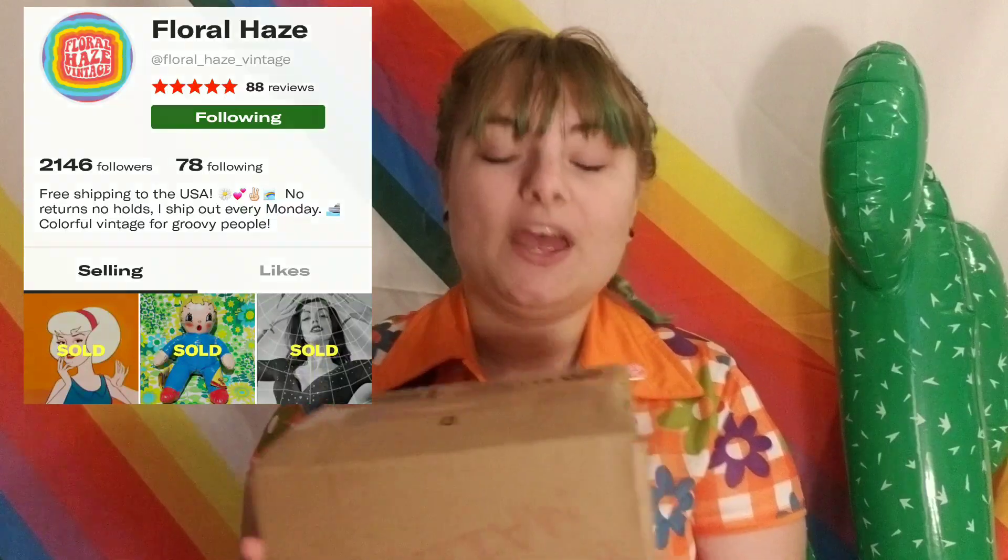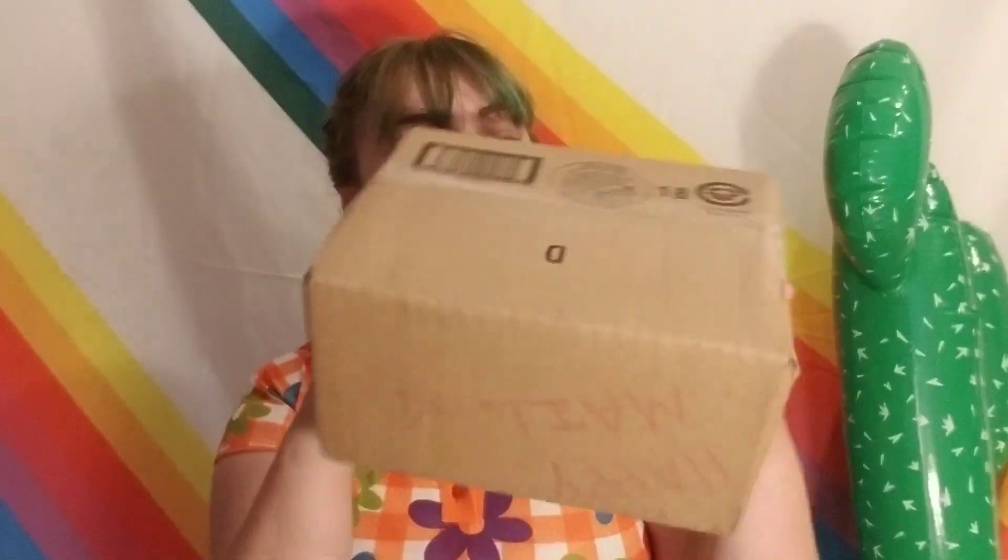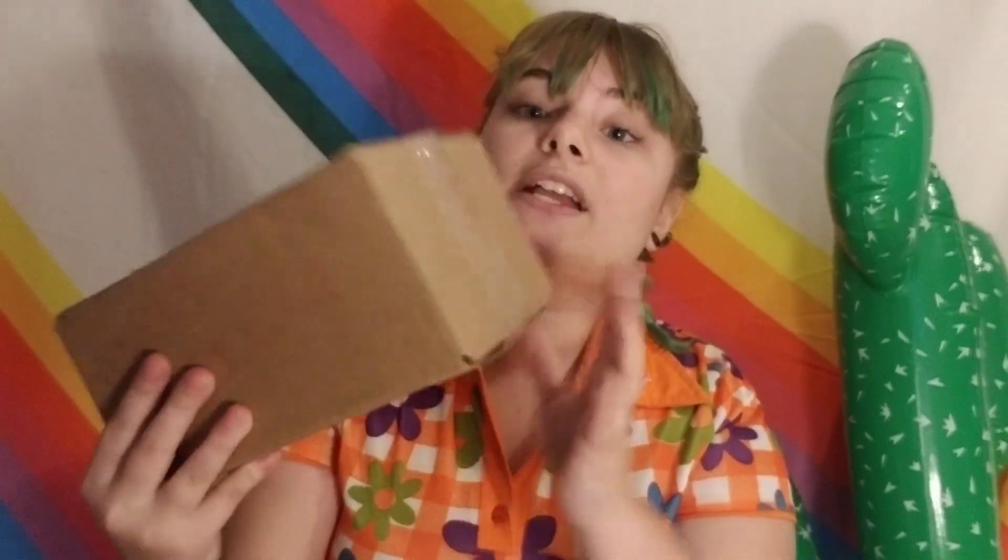I ordered the mystery box from Floral Haze Vintage on Depop. I love everything they do — they have such a beautiful, colorful feed. They actually messaged me interested in swapping for a shirt I had, and I said yes. I found a Japanese Kewpie I didn't have and swapped the shirt for it. They also offered to do a mystery box for me, so I paid $30 for the larger box.